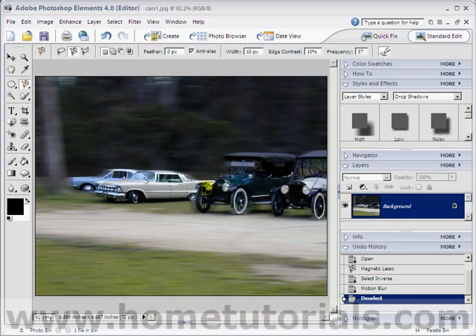So there's motion blur for you. A lot of times you'll see like a couple in a park and they're kissing and the whole world is just blurring by — kind of like that. But I had no picture of people in a park kissing, so I had to do the cars. Anyway, there you go. I hope you find a wonderful photo to use motion blur on.